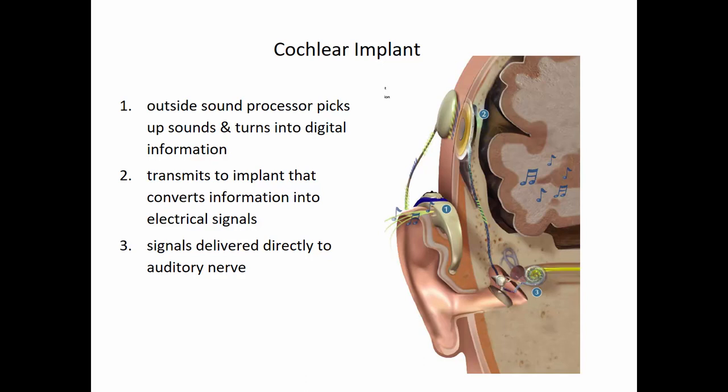A cochlear implant may help with some types of sensorineural hearing loss, but you must have an intact auditory nerve. An external processor picks up sounds and turns them into digital signals. Those digital signals are sent to an implant that converts them into electrical signals, which are transmitted directly to the auditory nerve. This is a surgical procedure to put the implant in place.